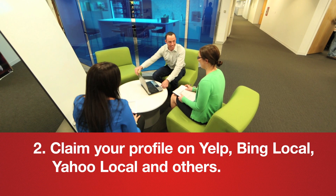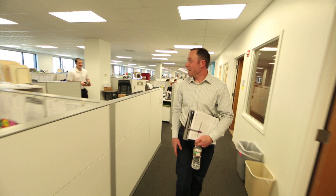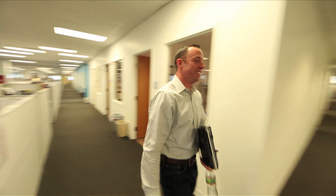You also want to claim your profile on Yelp, Bing Local, Yahoo Local, Merchant Circle, and other sites. Make sure your information is accurate across all these listings.